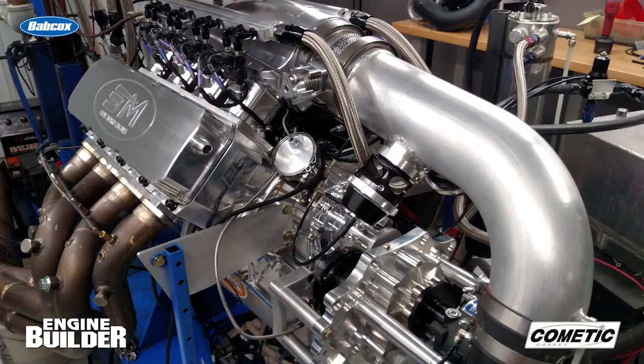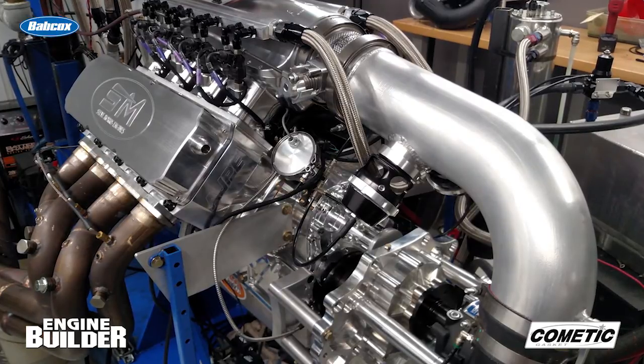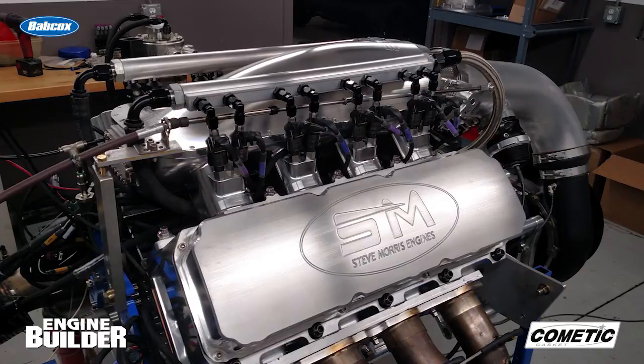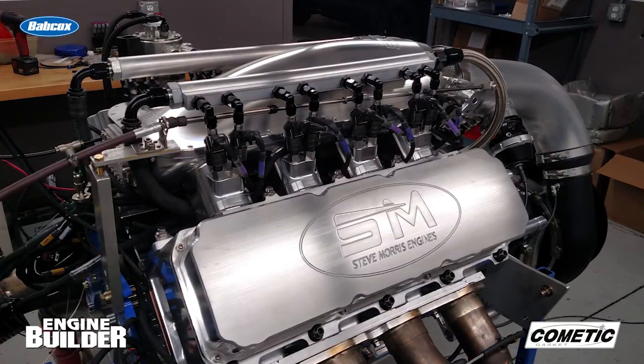This top sportsman is a 3,500 horsepower Vortec engine. It's an engine that Steve believes would be a real good option for fast grudge cars, fast top sportsman cars, or anybody who wants the best in a centrifugal supercharged piece. The best part — the engine is both durable and dependable.